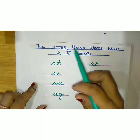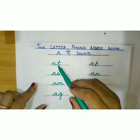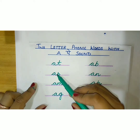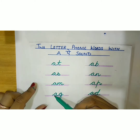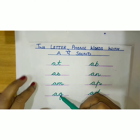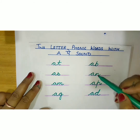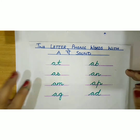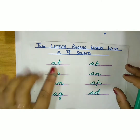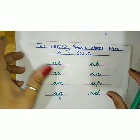These are the two-letter phonic words starting with S sound: AT, AS, AM, AG, AB, AN, AP, AD. Now we are going to find out these words.